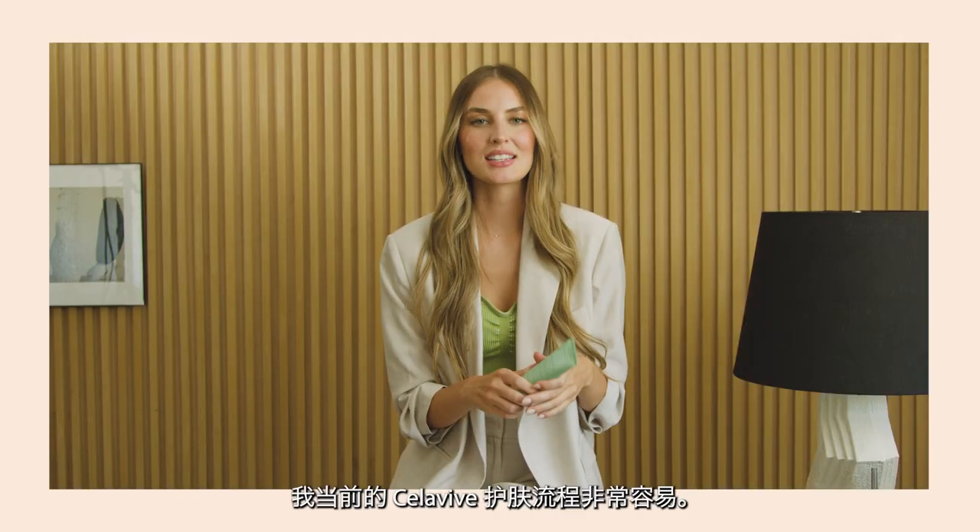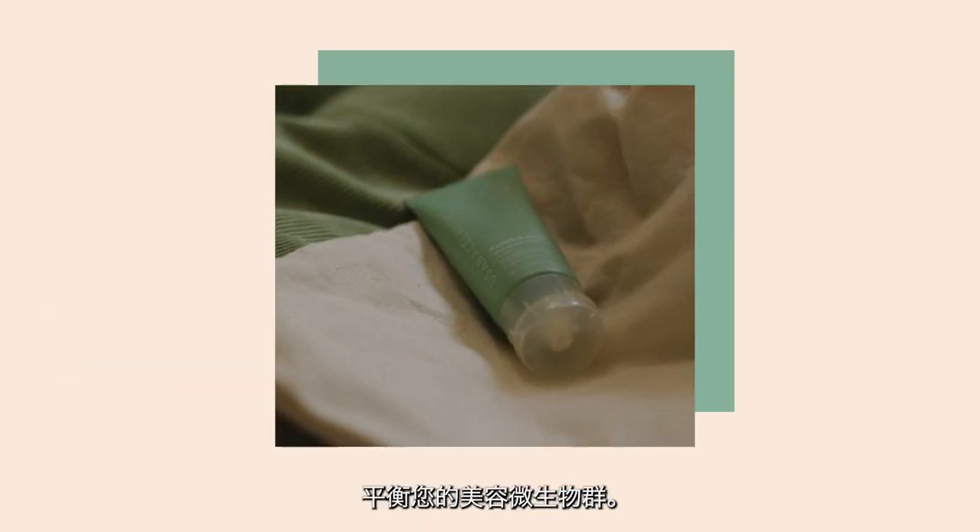It is so easy to incorporate this into my current Cellevieve routine. Balance your beauty biome.